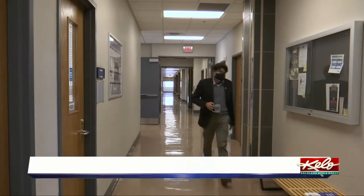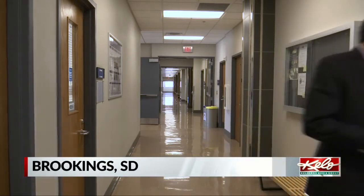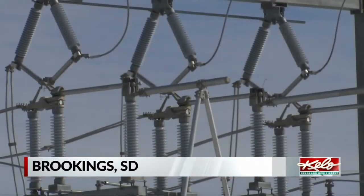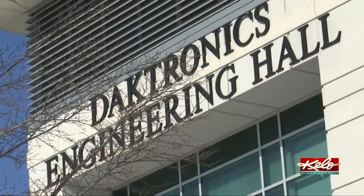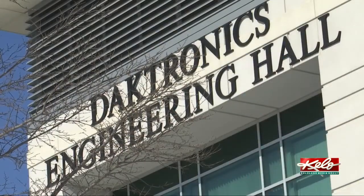Surya Narayanan has about two decades of academic experience in electric power engineering. He's currently the department head of electrical engineering and computer science at SDSU.